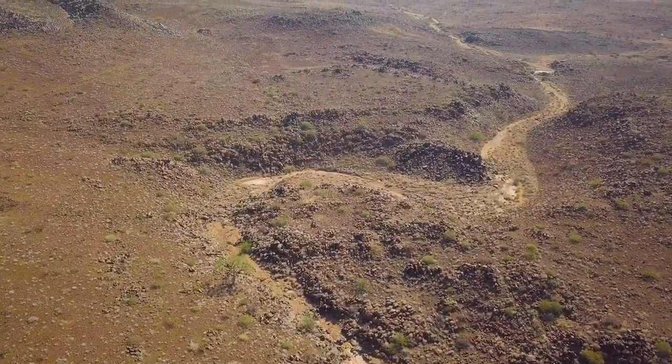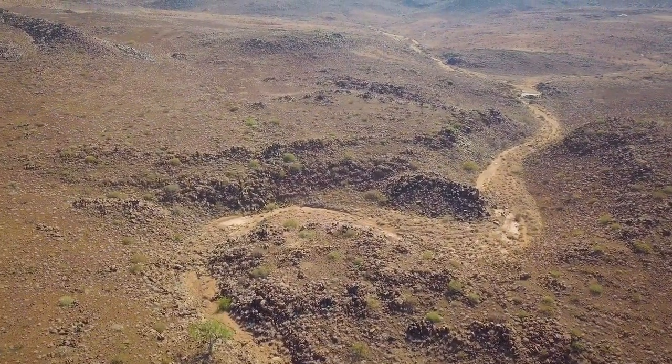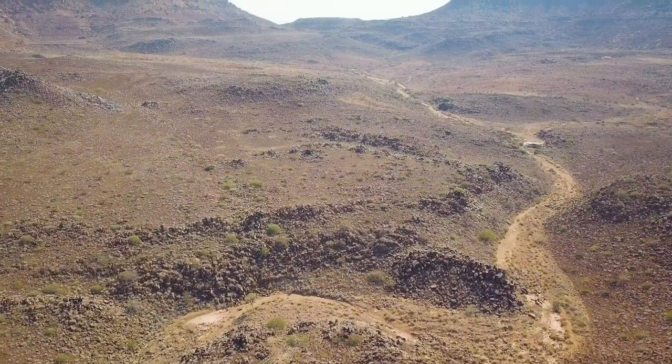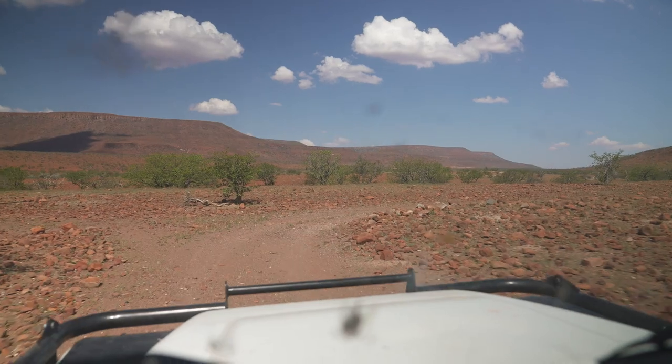We've now tracked along this riverbed for maybe 150 kilometres and still not caught up with the elephants. So the plan now is to head out to the community areas to get some local intel.